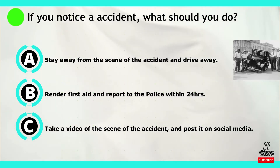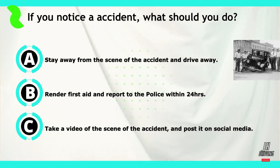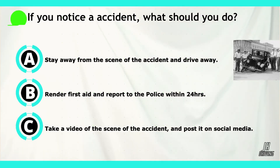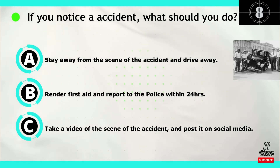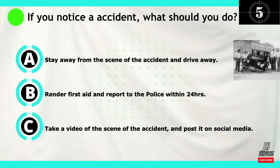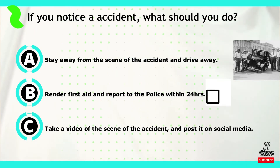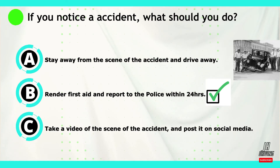Moving on to question number ten. If you notice an accident, what should you do? Option A: stay away from the scene of the accident and drive away. Option B: render first aid and report to the police within 24 hours. Or option C: take a video of the scene of the accident and post it on social media. The correct answer is B — render first aid and report to the police within 24 hours.